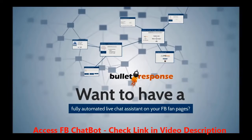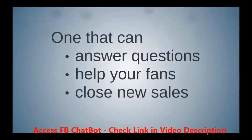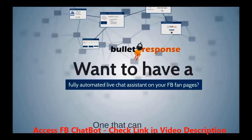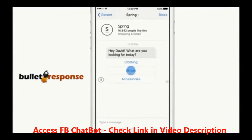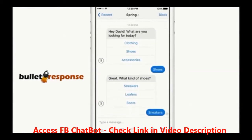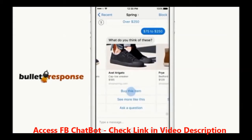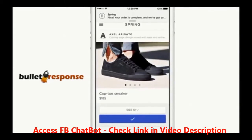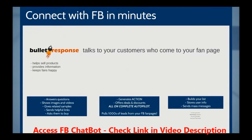Did you know that you can now have a fully automated live chat assistant on your Facebook fan pages to answer questions, help your fans, and even close new sales for you? Yes, the future has arrived now, and Bullet Response is that brand new software that lets you add intelligent chatbots to unlimited fan pages. Bullet Response will connect with your Facebook page within minutes and start talking to your customers who come to your fan page.